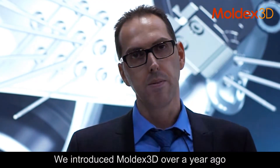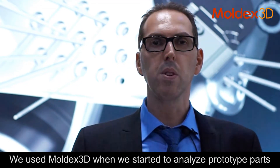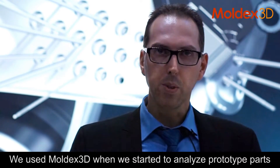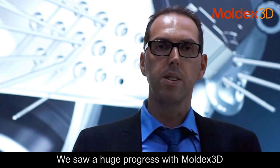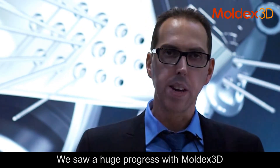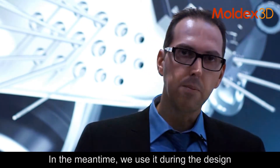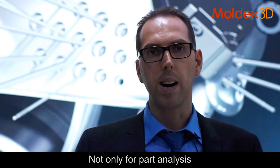We introduced Moldex3D over a year ago. We used Moldex3D when we started to analyze the product parts, and we saw a huge progress. In the meantime, we used it during the design — not only for part analysis.